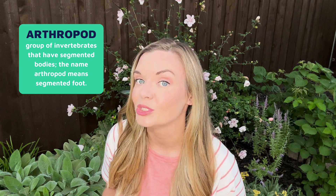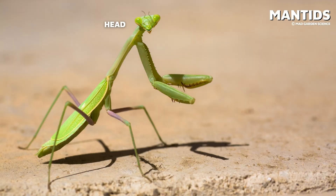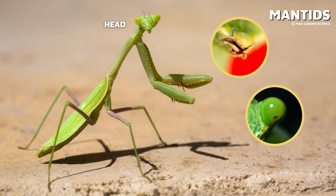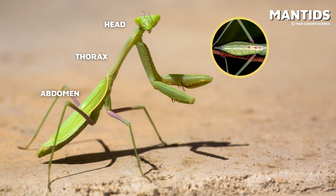Insects are distinguished from other arthropods by their body, which is made up of three main sections: the head, which has the mouth parts, large eyes, and a pair of antennae; the thorax, which usually has three pairs of legs in adults and one or two pairs of wings; and the abdomen, which contains the digestive, excretory, and reproductive organs.